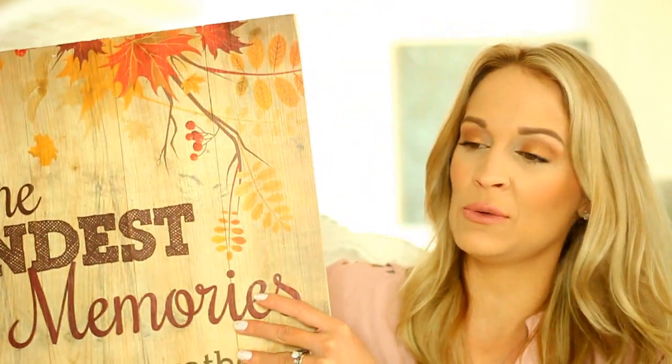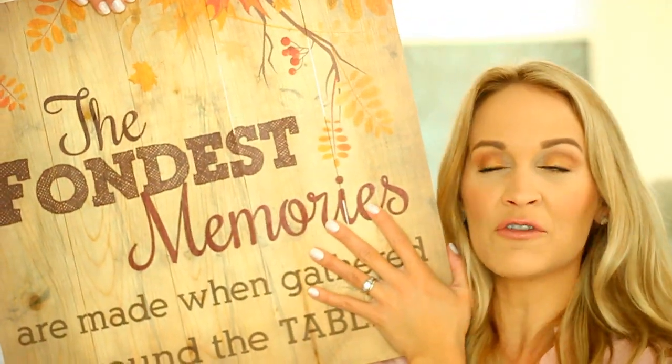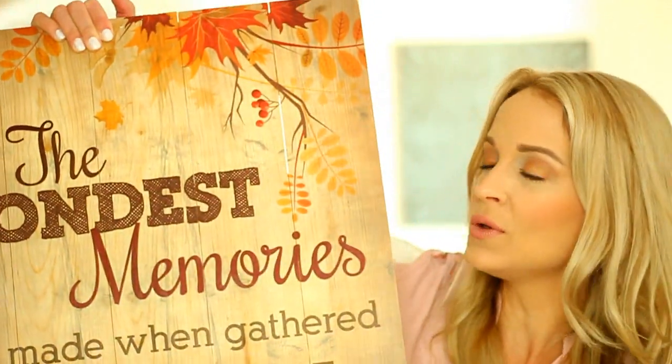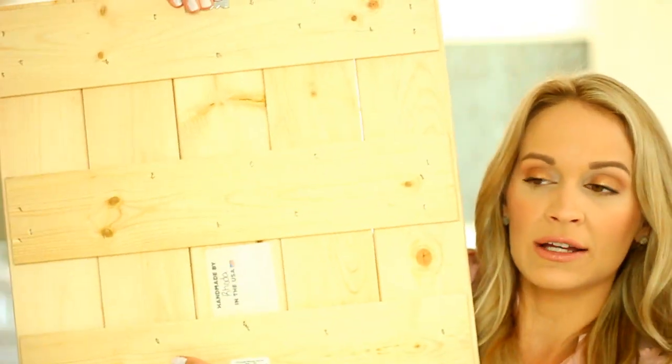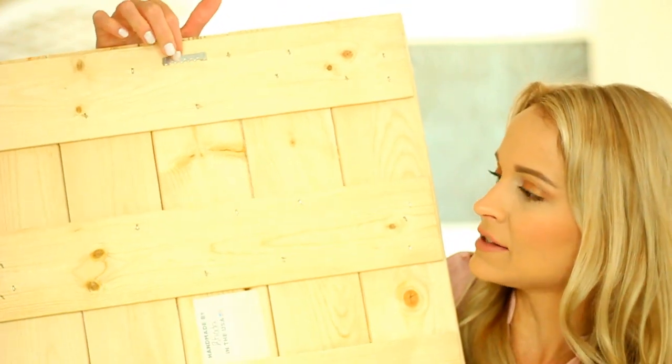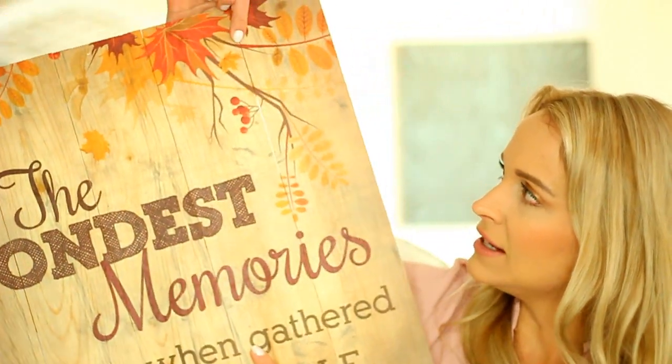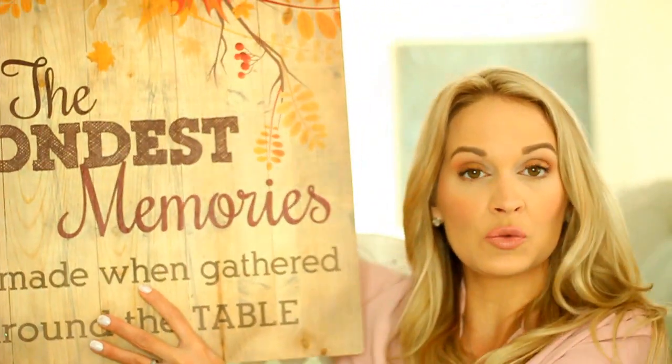I got these chargers from my absolute favorite restaurant on the planet earth, Cracker Barrel. I love their gift shop — they always have so many cute things. I got this gorgeous handmade rustic fall sign that says 'the fondest memories are made when gathered around the table.' It is real wood, so really nice and sturdy, and it has a little hanger. It's $29.99 and has beautiful fall leaves at the top — just a really gorgeous fall sign. Now that I'm talking about Cracker Barrel I'm hungry. I seriously could eat there every day.